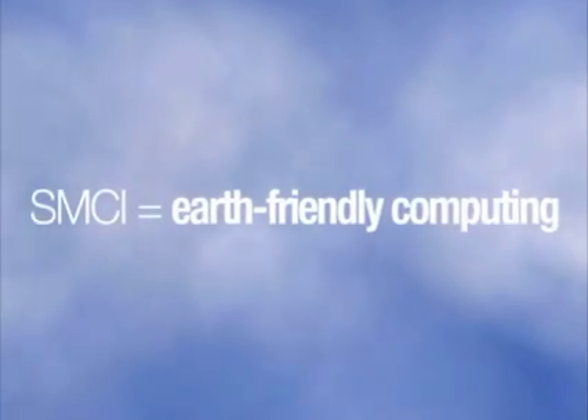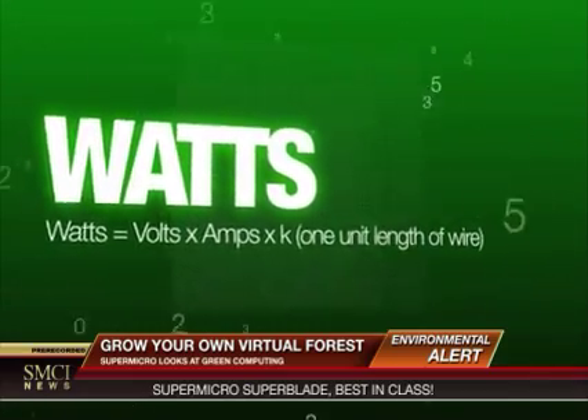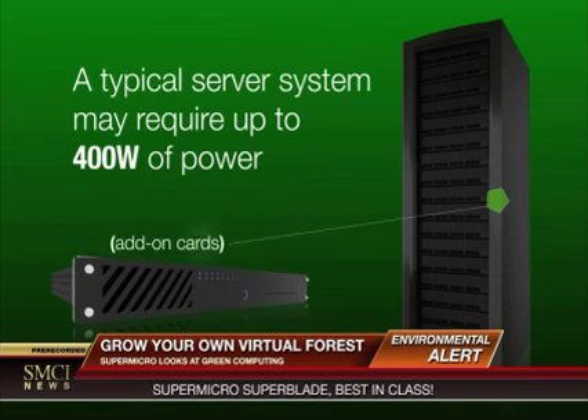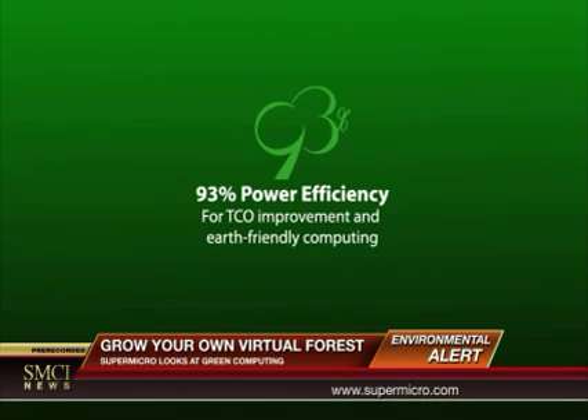We can save energy by using Earth-friendly products. The unit of measure for power consumption is the watt. A typical server system may require up to 400 watts of direct power consumption and additional air conditioning. Supermicro high-efficiency servers help reduce actual power requirements up to 40% through superior system architecture.